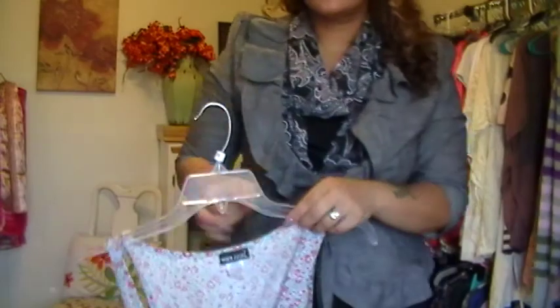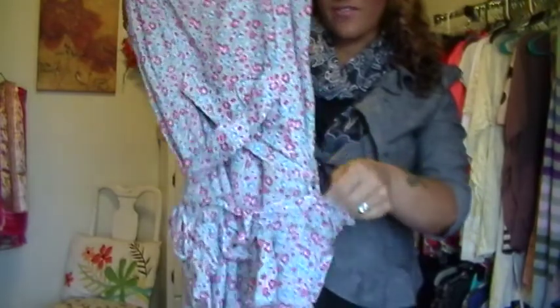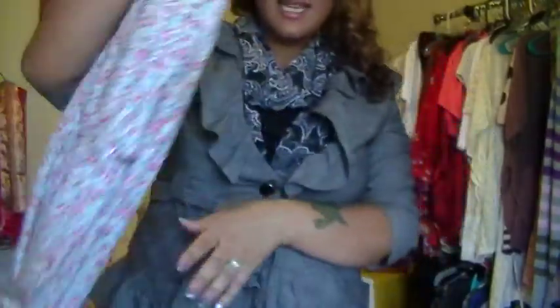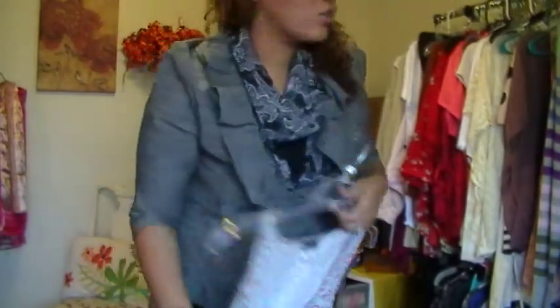I also got this one at Plato's Closet. I like it because it can tie around. It was originally from Wet Seal, but at Plato's Closet I paid $3 for it. I also got an Abercrombie & Fitch skirt to go with it — just a gray skirt, but I can't find it right now.